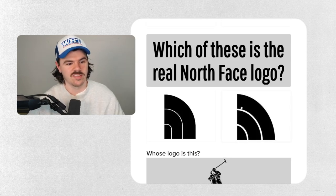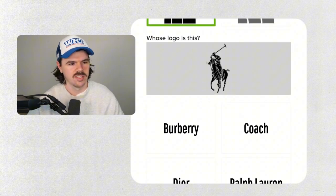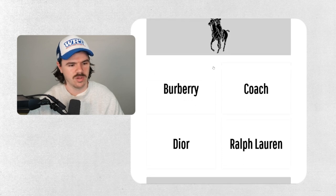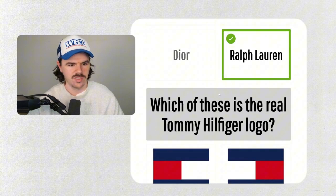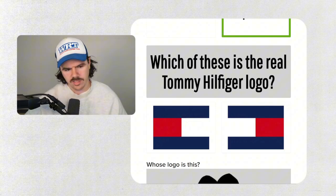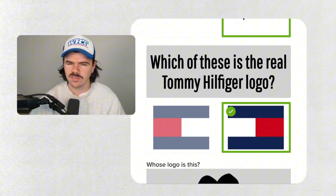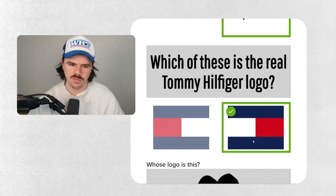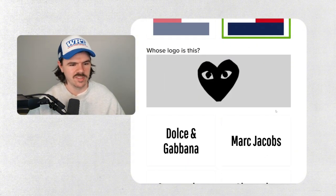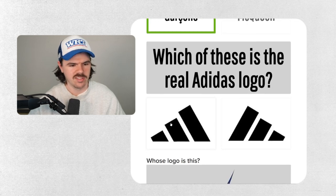Whose logo is this — Guess, Hollister, American Eagle? It's not Guess, definitely not Armani, I think it's Hollister. I don't actually know what this brand is. Which of these is the real North Face logo? It's this one with the kind of uneven rainbow — stoked on that! Whose logo is this? Ralph Lauren Polo — yes! Which of these is the real Tommy Hilfiger logo? Tricky — I'll say straight up I don't know this. Going with this one — just feels better, more correct. Whose logo is this? Comme des Garçons — very good!